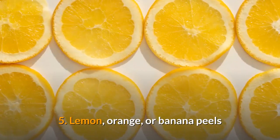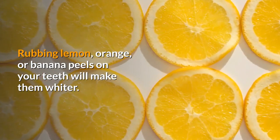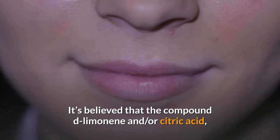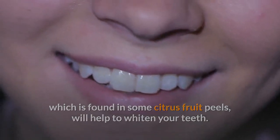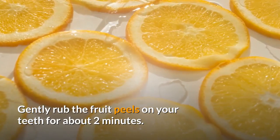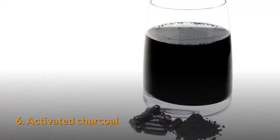Number five: lemon, orange, or banana peels. Rubbing lemon, orange, or banana peels on your teeth is believed to make them whiter. The compound d-limonene and/or citric acid found in some citrus fruit peels may help to whiten your teeth. Gently rub the fruit peels on your teeth for about two minutes, then make sure to thoroughly rinse out your mouth and brush your teeth afterward.